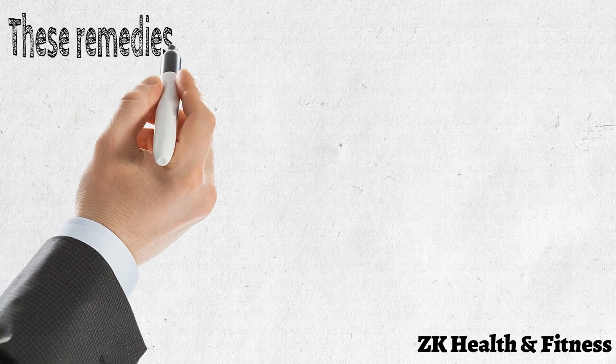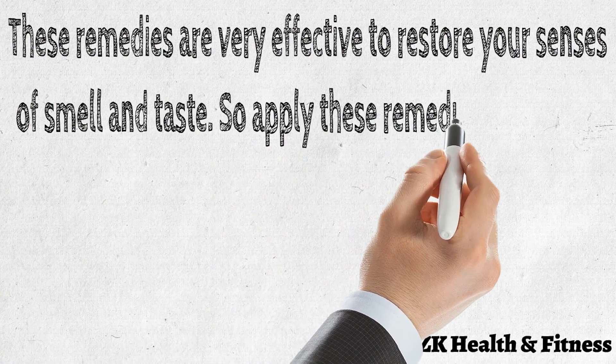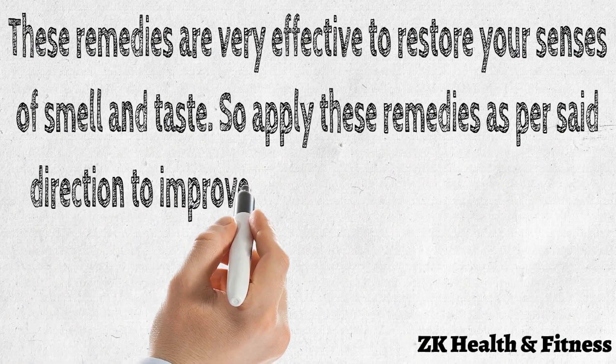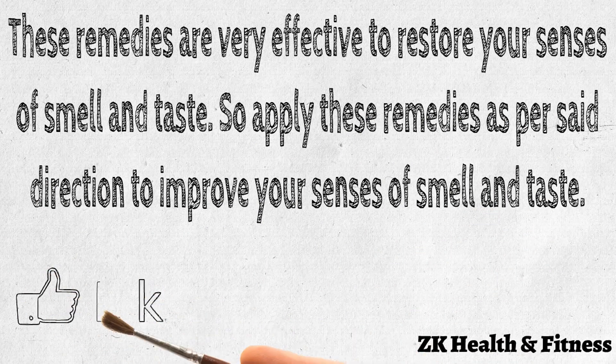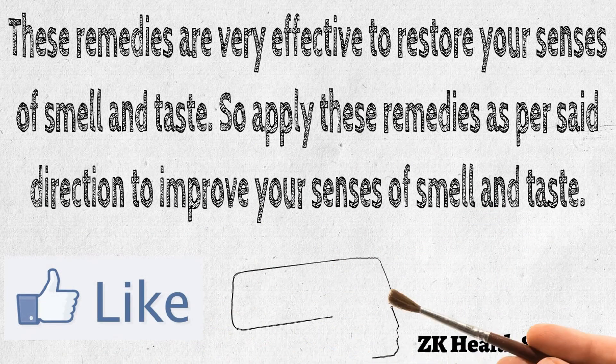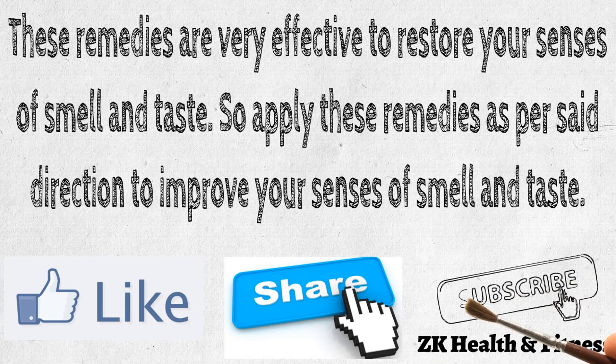These remedies are very effective to restore your senses of smell and taste. Apply these remedies as per the set directions to improve your senses of smell and taste. Thanks for watching this video — please like, share, and subscribe to our channel for more interesting videos.